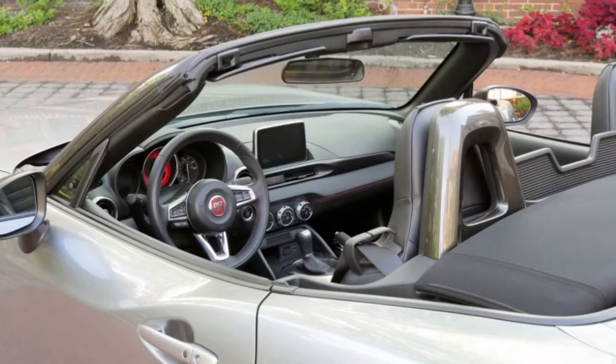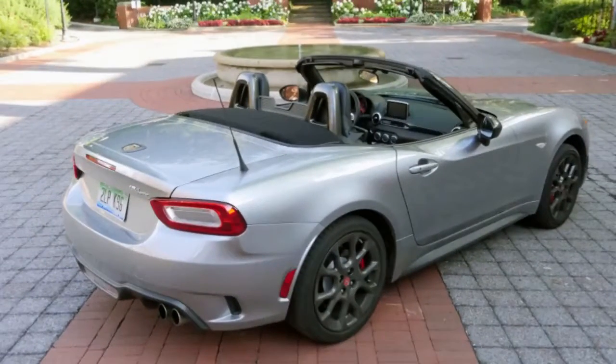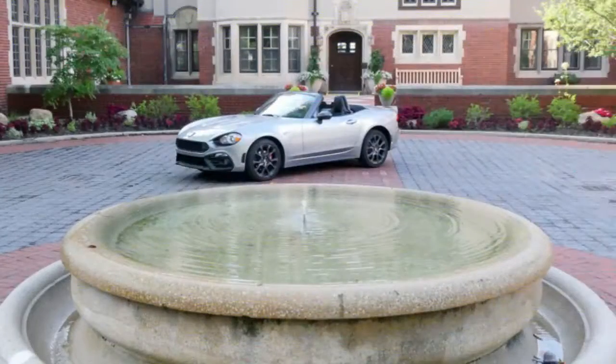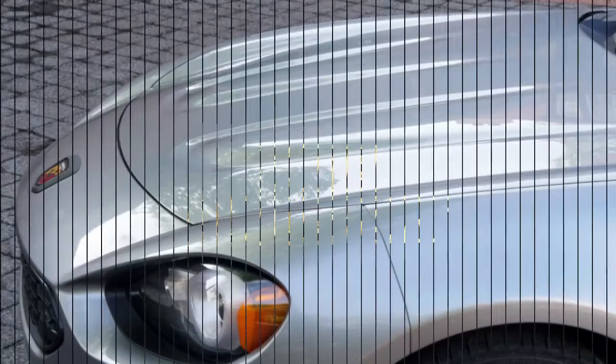The 124 Spyder's looks have grown on me a lot since the reveal in 2015. Honestly, I really didn't like it at first, maybe because I was so in love with the Miata's design. Taken on its own, the 124 Spyder really is a pretty thing, with plenty of touches that harken back to the old model. Most important for me, they fixed the terrible, terrible seats in the Miata with new padding and covers.